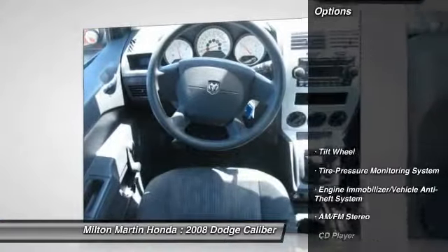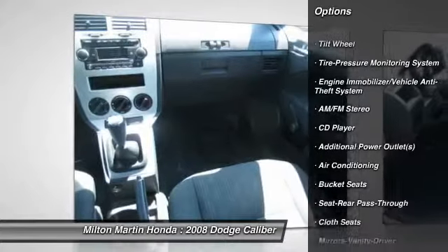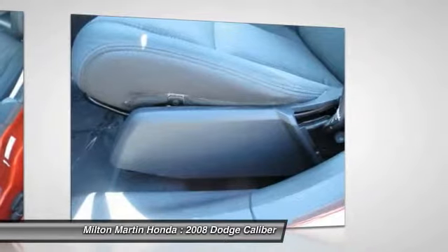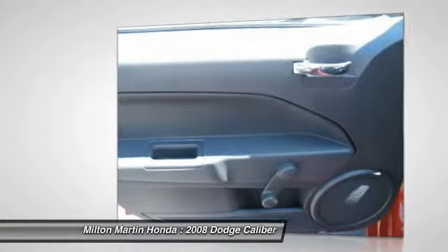Here are some of this vehicle's great options: air conditioning, power steering, AM-FM stereo radio, front-wheel drive, rear defrost, child safety locks, bucket seats, CD player, intermittent wipers, and cloth seats.